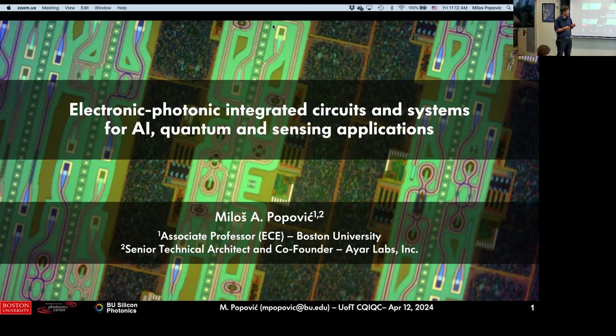I had too many slides and I took some device-level things and put them after, because I thought it'd be interesting to give something for discussions if people want to stick around. I'll give you a higher-level perspective on what I've been doing with photonic integrated circuits. I titled this: Electronic Photonic Integrated Circuits and Systems for AI, Quantum, and Sensing Applications.